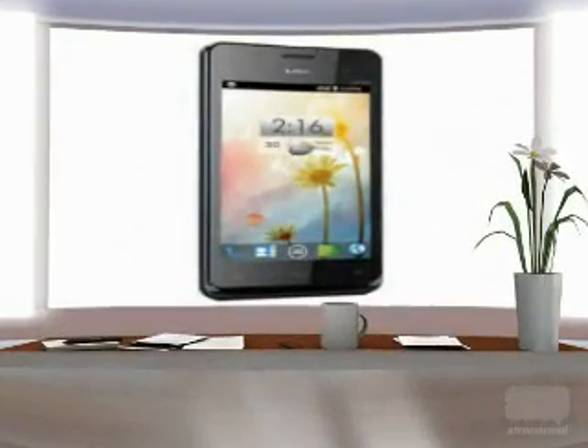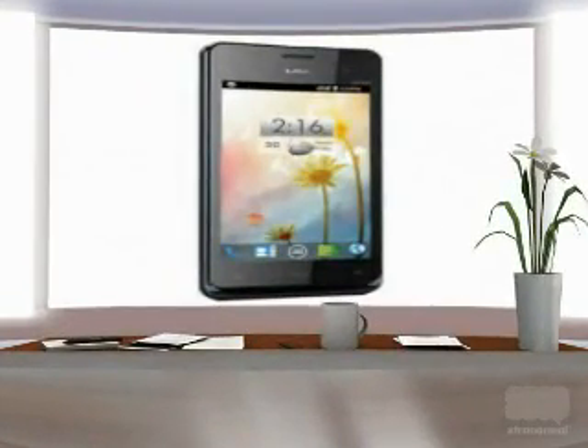Camera: The Spice SmartFlow Pace 2 has a 5 MP camera on the rear side enabled with an LED flash feature, and a 1.3 MP resolution camera on the front side. The Lava Iris 405 mobile has a 5 MP resolution camera on the rear side and a 0.3 MP resolution camera on the front side.